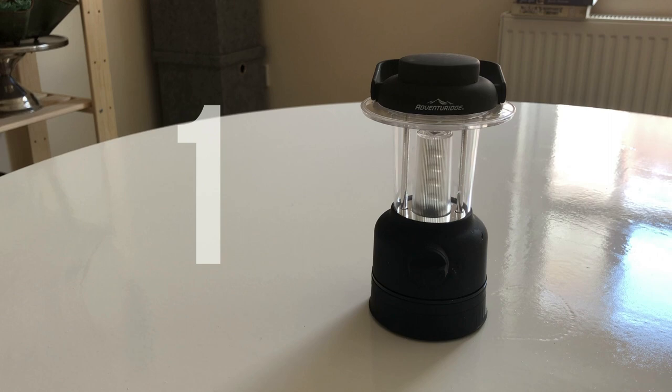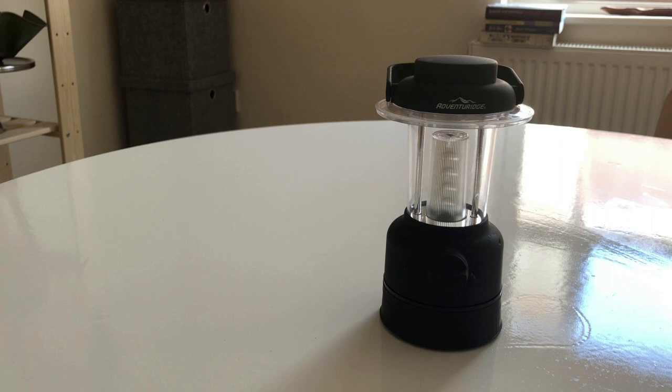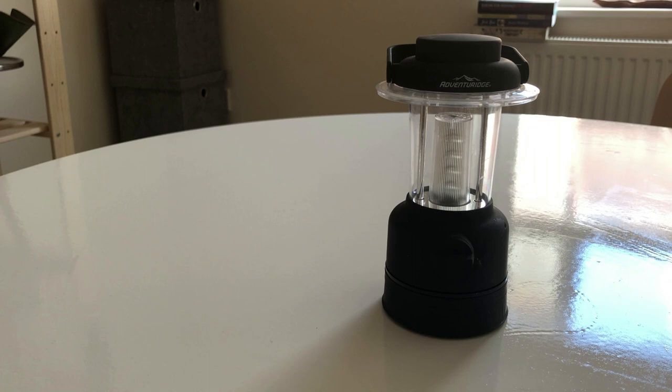I knew exactly what I was going to get rid of on day one. This is a little camping wind-up light thing that I have had for ages. It's been on three camping trips and I have never used it. I have a light on my phone — I don't need a wind-up torch. So, bye.